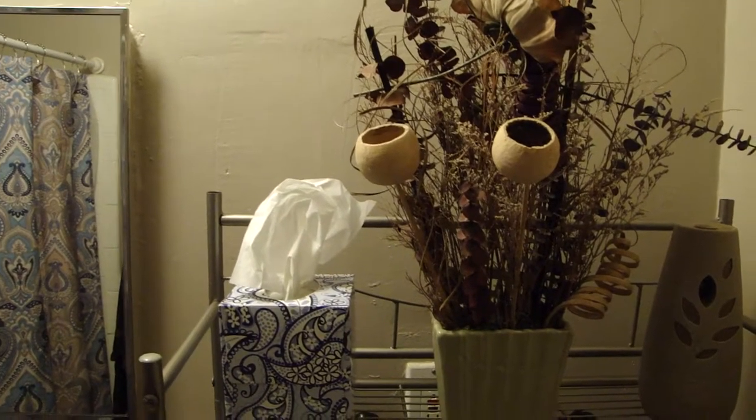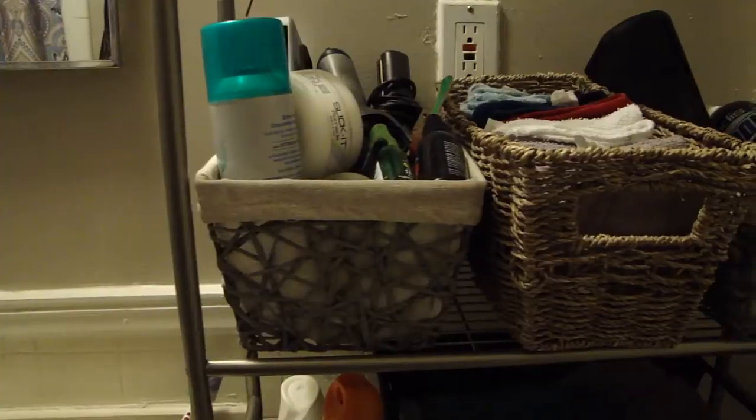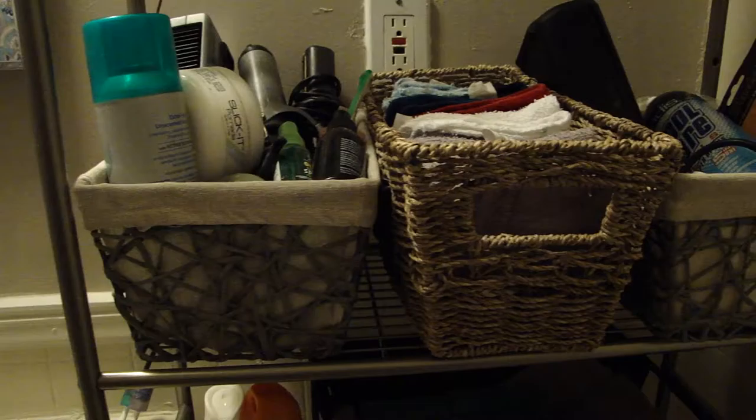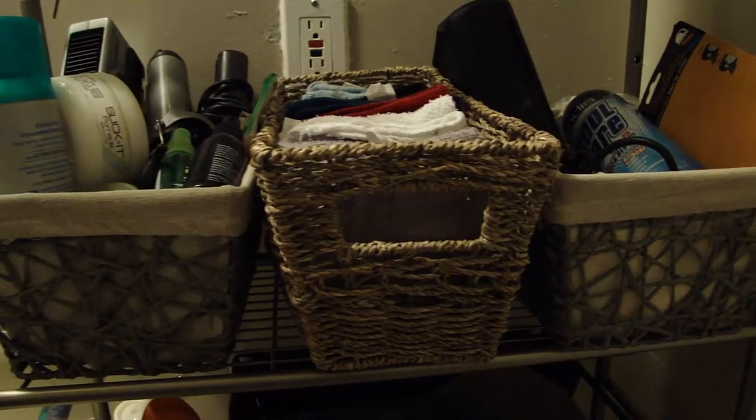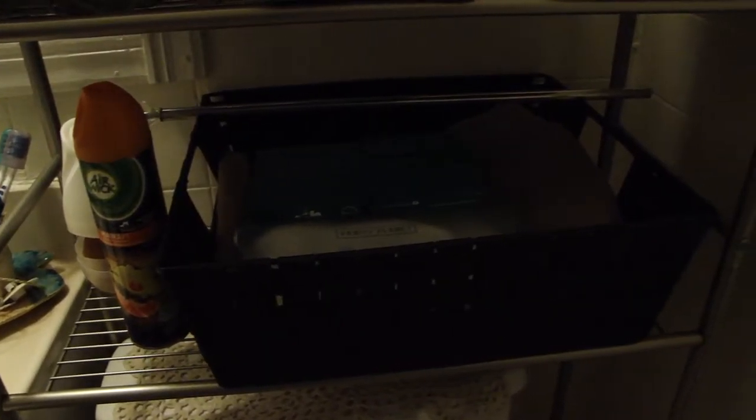On the top shelf, I just like to keep some Kleenex and an automatic air freshener on the end. The three baskets in the middle host the items that we use the most in the bathroom — hair tools, hair products, and washcloths. The bottom shelf is really basic; it just has some air freshener and additional soaps.